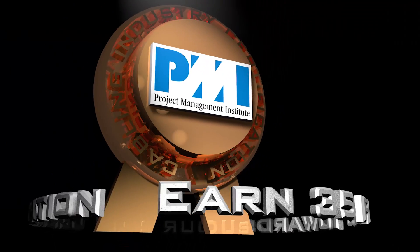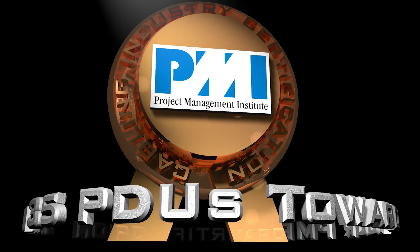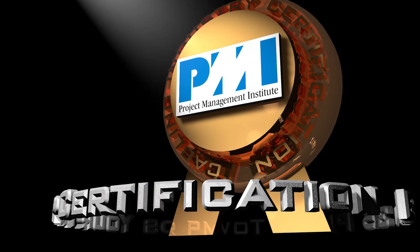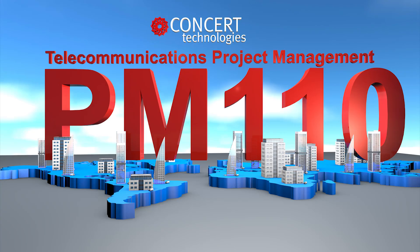This course offers you 35 professional development units towards your PMI, Project Management Professional, or PMI certification. For more on the Bixi PM110 course offered by Concert Technologies, click the link.